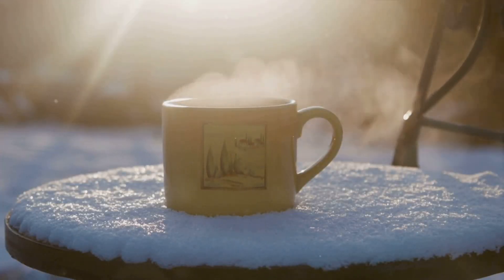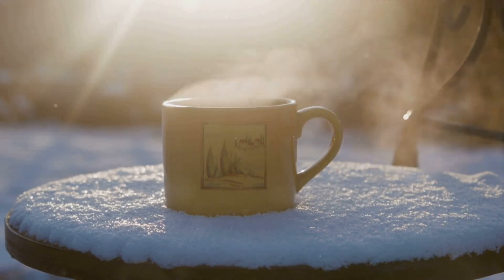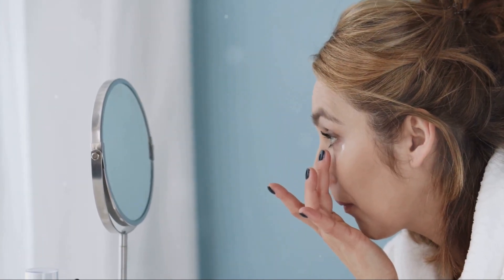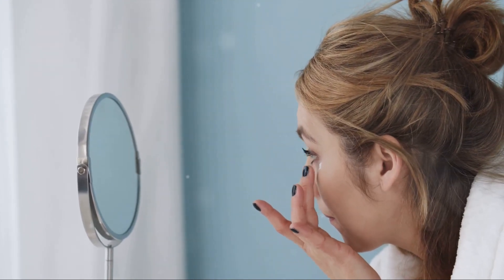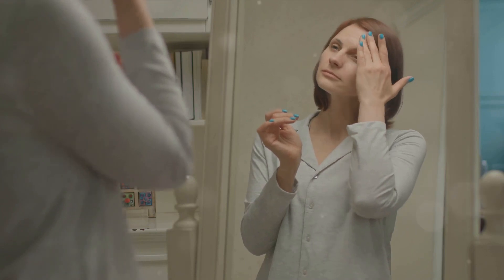We can always escape indoors, right? Well, not quite. Indoor heating systems, while they keep us nice and toasty, further dry out the air. This creates an environment that's not exactly a haven for our skin. It's like stepping from the freezer into the oven, where the drastic temperature change can cause our skin to react, leading to redness and flakiness.